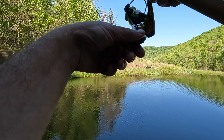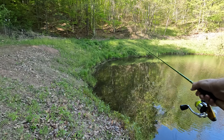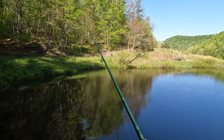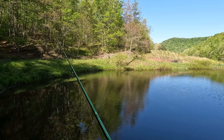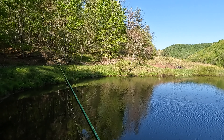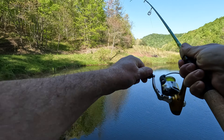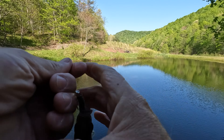They're spawning back here in the corner. Got him — that's a gill. Little gill. Big fat little gill smacked it.